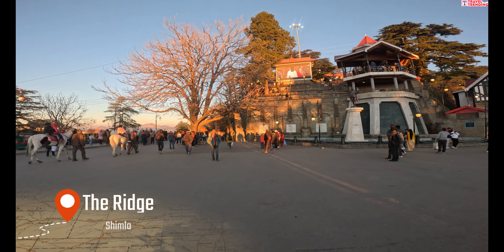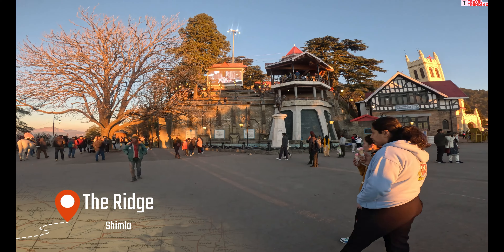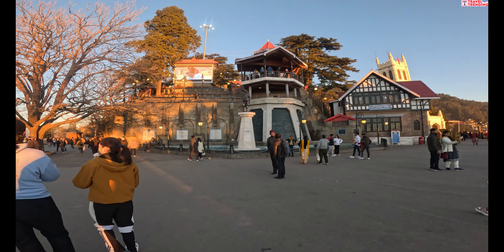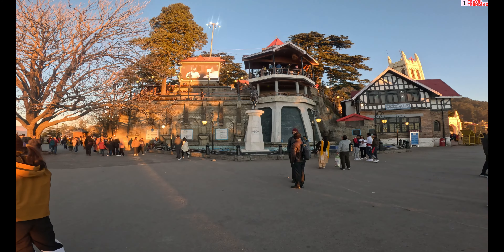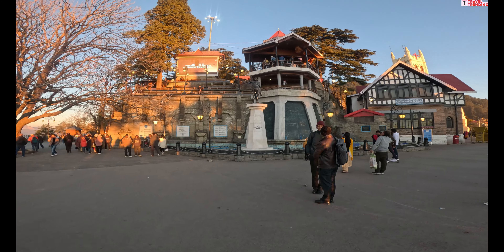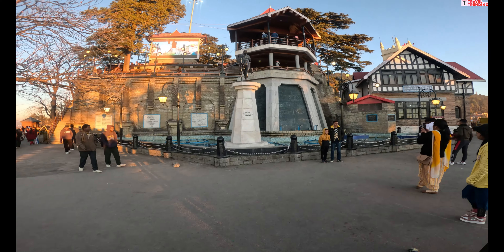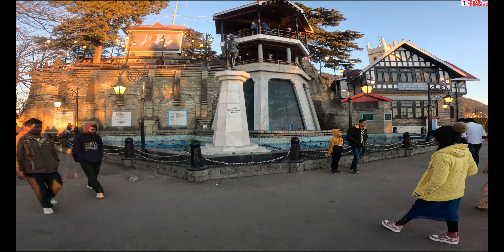Shimla का लकड़ बाज़ार Ridge से सटी एक छोटी सड़क पर बना है। यह बाज़ार लकड़ी के सजावटी सामान और स्मृति चिन्हों के लिए मशहूर है। यहाँ ऊनी कपड़े, पश्मीना शॉल और हैंड सिल्क भी मिलते हैं। लकड़ बाज़ार Mall Road के पास है।